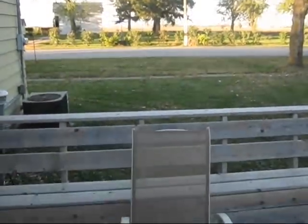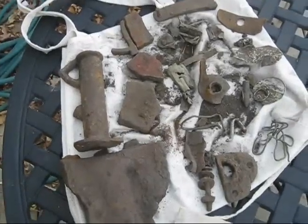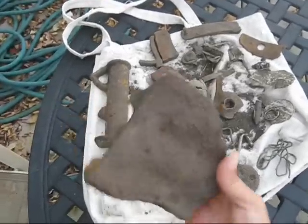Welcome to the end of another day of metal detecting with Henry Dexter. Here I am on my deck. Got lots of iron today, some pretty big stuff. This is, I don't know, five or six pounds. This is pretty heavy.